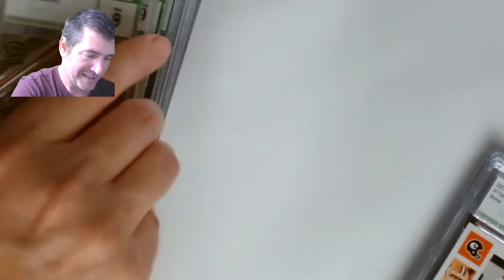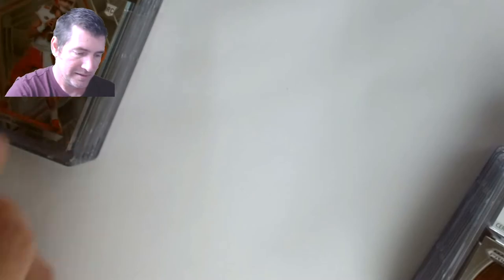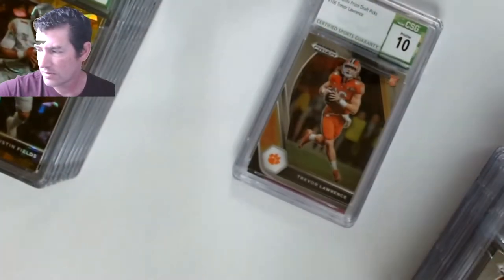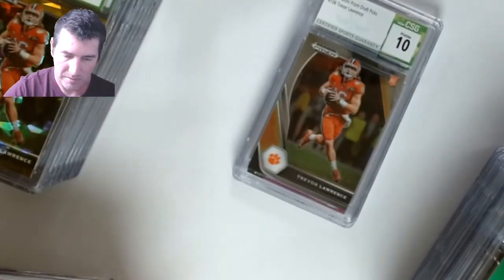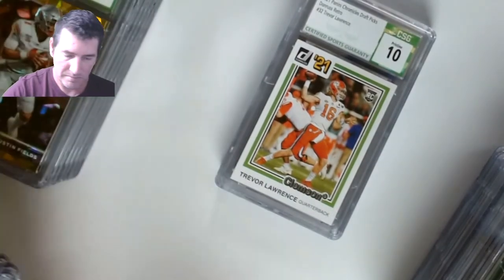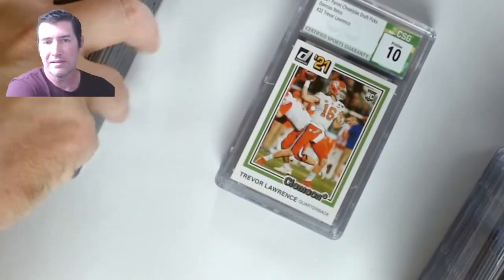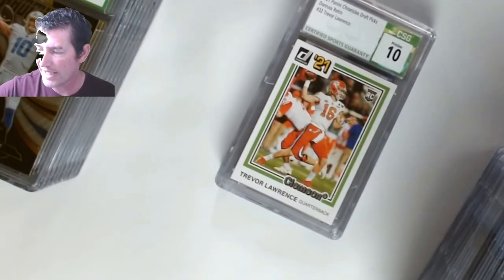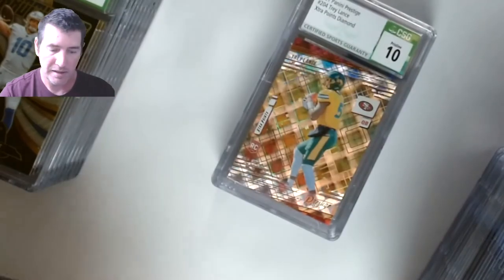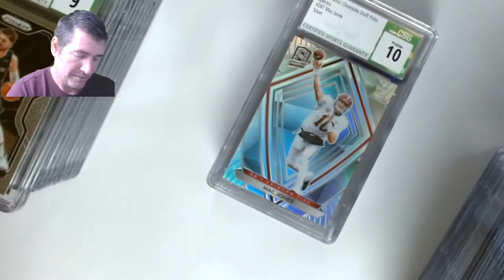50 cards done — this nine stack is getting pretty high. Let's see how we did. I'm happy because I got some 10s — I haven't gotten any out of any submission with them before, so I finally did. Everybody says how tough CSG is, but this shows that if you put the time in and really look over your cards before sending them in, it pays off. If you know it's going to get a lower grade, just get a one-touch instead.